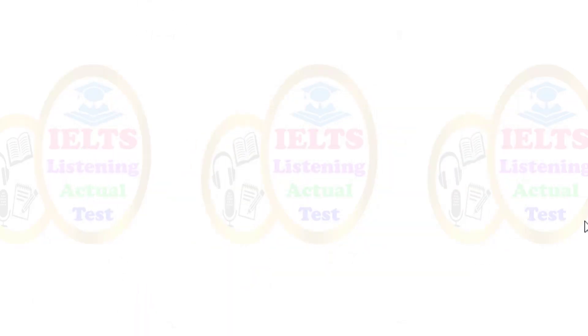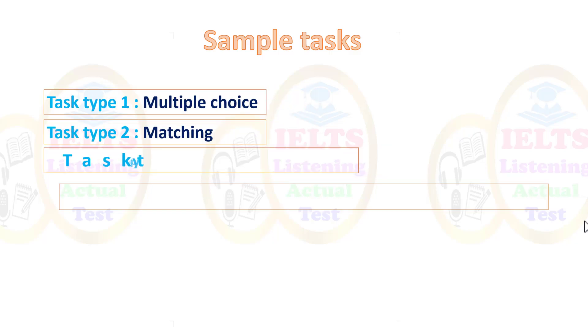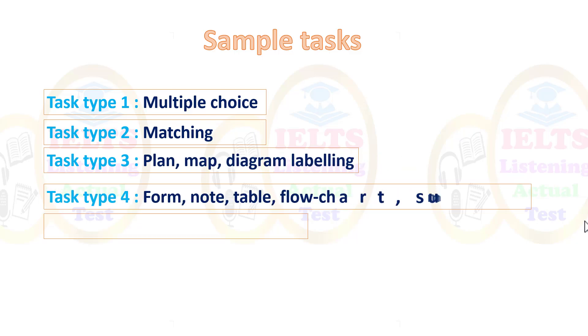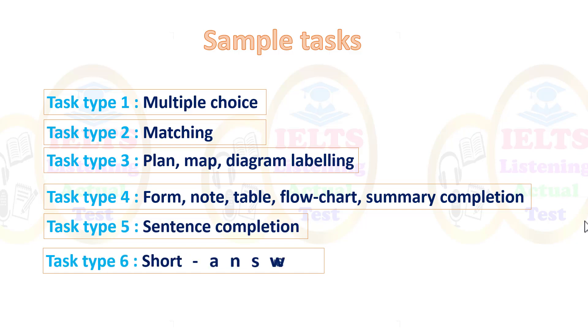Let's look at the different types of sample tasks. Task type one is multiple choice. Task type two is matching. Task type three covers plan, map, and diagram labeling. Task type four includes form, notes, table, flowchart, and summary completion. Task type five includes sentence completion and short answer questions.